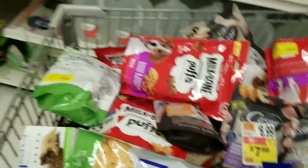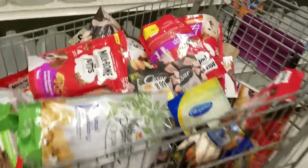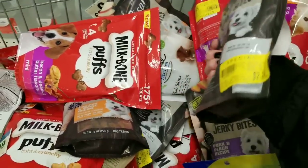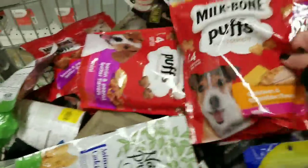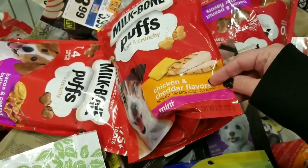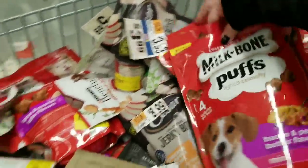Hey everybody, it's Amy from Bargain Beauty. I'm in the clearance section at my Stop and Shop. They have a cart with a bunch of items for dogs, especially dog treats. Some are originally $7.99, now $2.24. Items like these puff minis — eight ounces — are just 84 cents. They've got a ton of these, which is awesome.